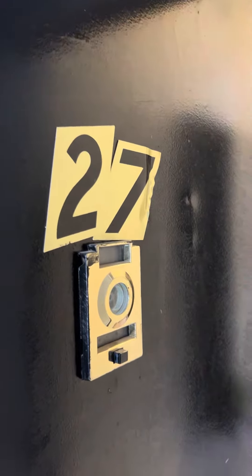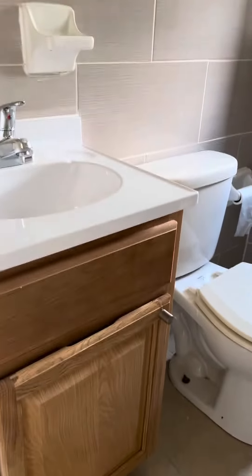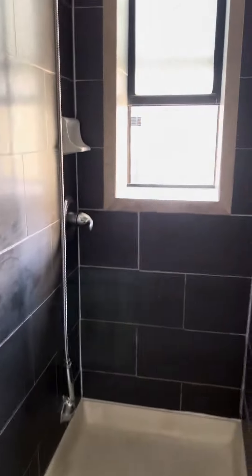112 East 103rd, apartment number 27. This is a sixth floor walk-up. Going in here to the bathroom and vanity. There's a vanity cabinet, toilet, and a nice size shower with two shower heads.